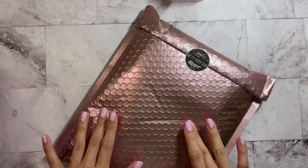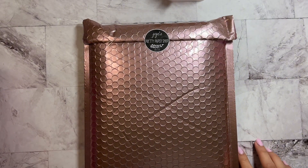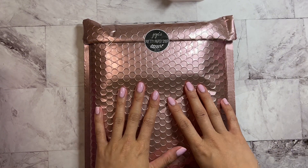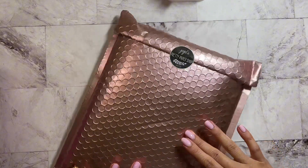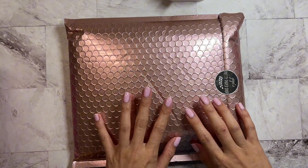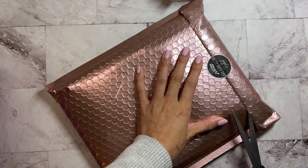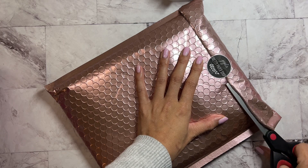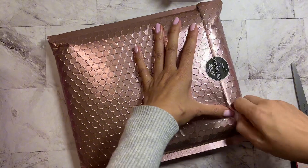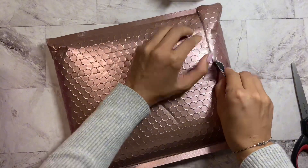Hey guys, it's Lorna from Kizmet Planning, welcome back to my channel. Today I wanted to share something special from Jojo's Pretty Paper Shop. I received this beautiful package and let's open it up together — I haven't looked at it yet and I wanted to be surprised with you guys.